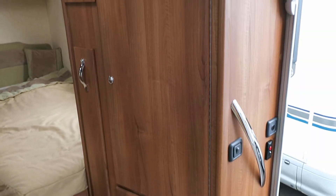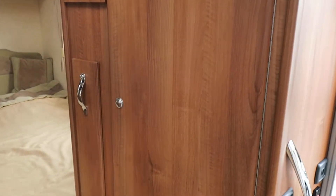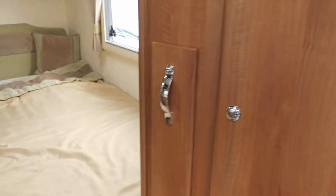Over to the right-hand side of the motorhome you'll see a nice wardrobe locker — lots of storage.